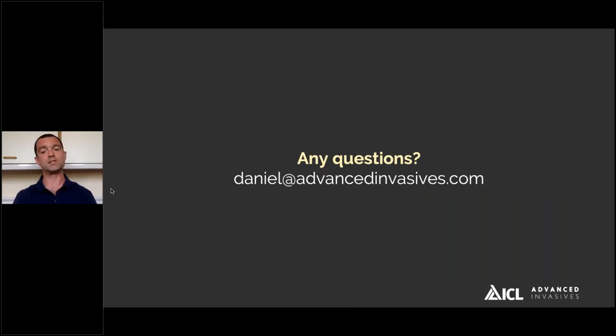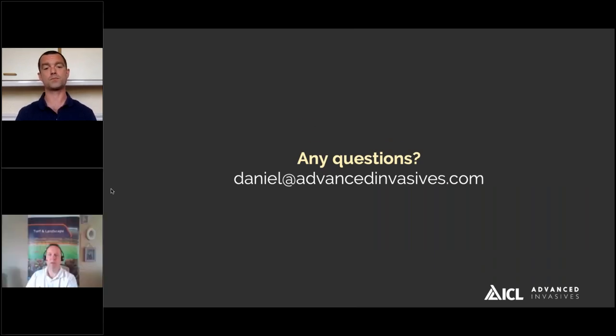Thank you, Dan. Just to reiterate what Dan said in his closing slide: it's key to manage your client's expectations, be aware of the environment you're working in, the water you're using, and use water conditioners and adjuvants when needed. Over-applying doesn't really get you anywhere, particularly in the climate we're facing with Roundup being very much under pressure at the minute. It's about using the knowledge and tools available to you to the best of your ability.